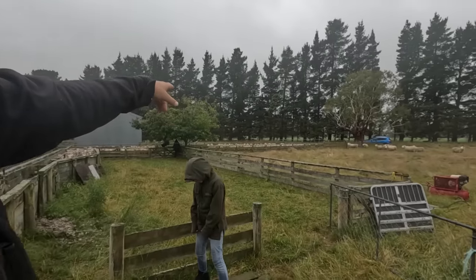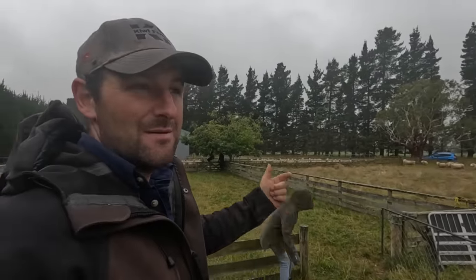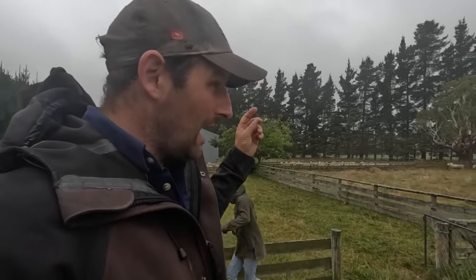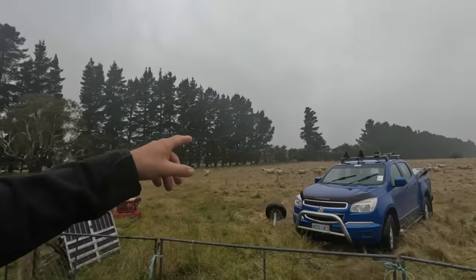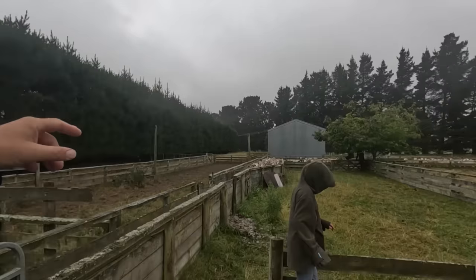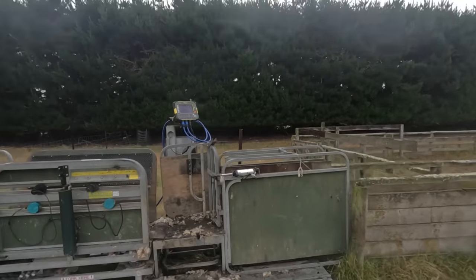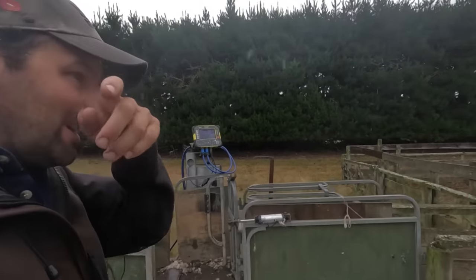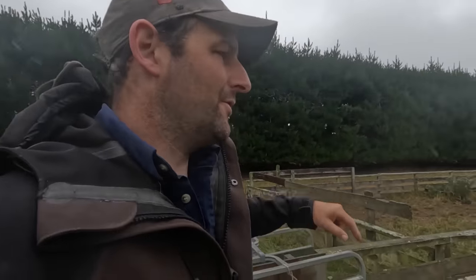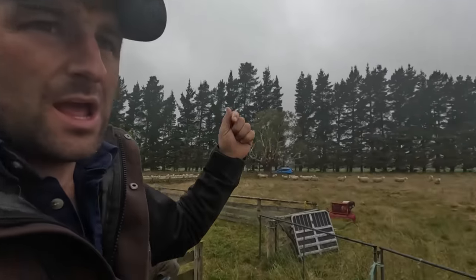Those ones at the back, we've drafted them three ways. They are the ewe lambs — replacement ewe lambs that will end up going home. And of course, these are the ewes. The plan here is to run black faces through the race. We've got it all set up and we're going to draft 25 kilos and above — they're going to go store. We need 100 to send to him, and then anything left we'll just put with the ewe lambs.